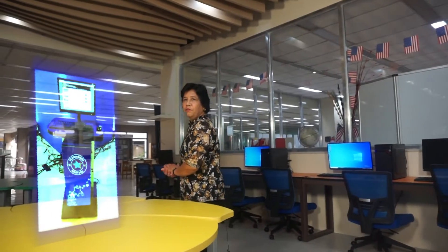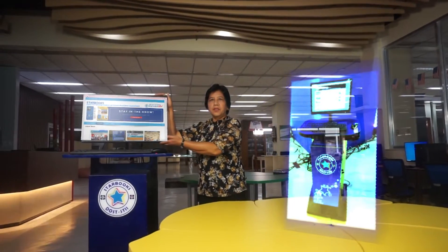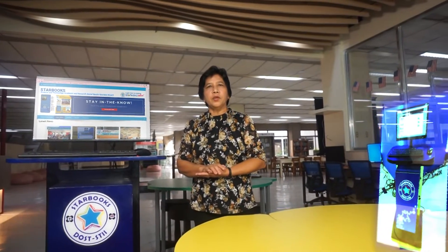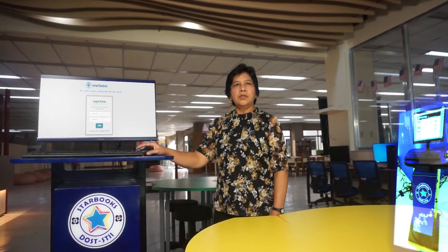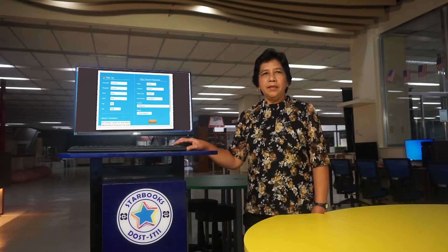I will show you one STARBOOKS pod. As of the moment, Silliman has two kiosks. Here is one. This is a stand-alone, on-site research and information kiosk that provides free access to information. To access, simply click 'Register here', fill up the registration form, then click 'Submit Data'.